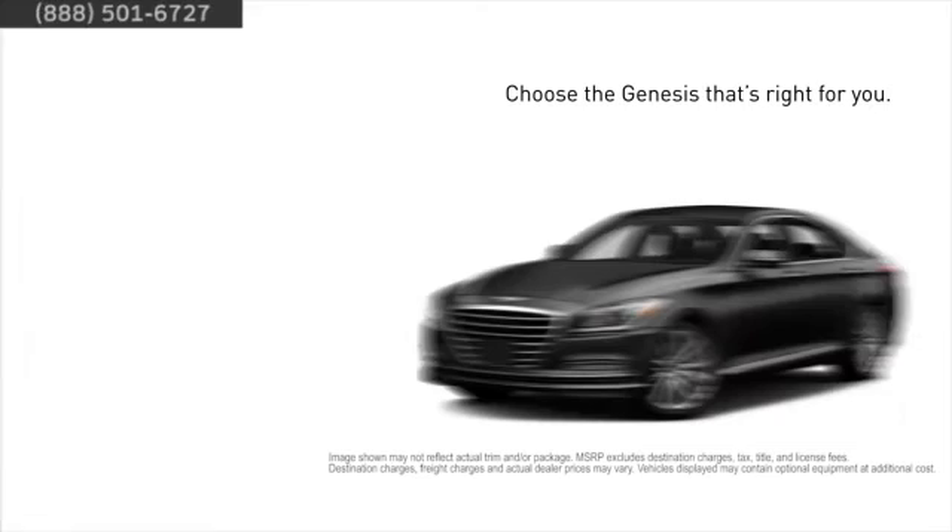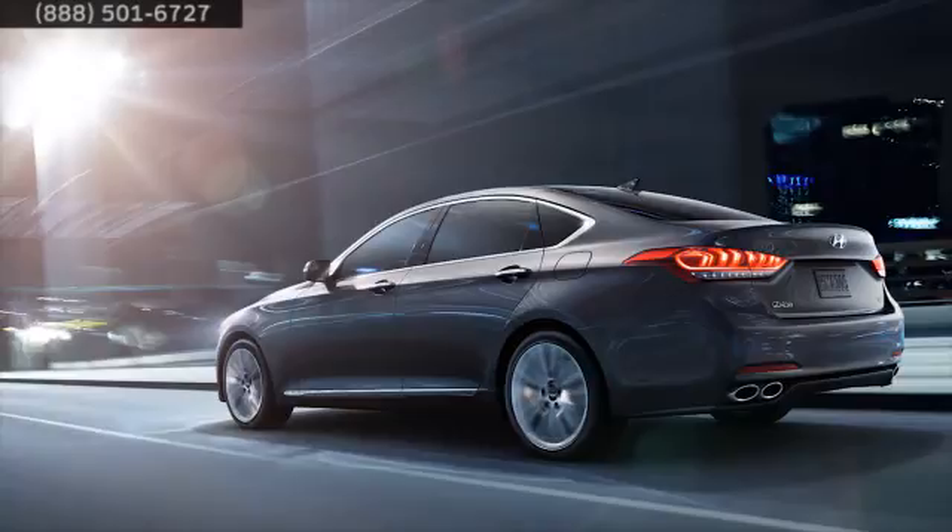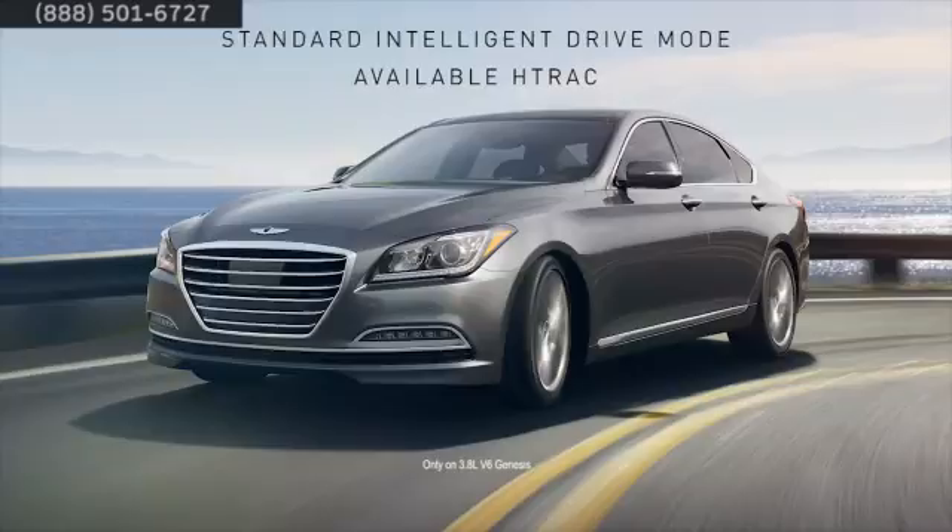Choose from two models starting at thirty-eight thousand seven fifty for the 3.8, and ending with the top-of-the-line 5.0 Ultimate starting at fifty-three thousand eight fifty. Genesis takes premium performance and control to another level with two powerful engine options, standard intelligent drive mode, available H-TRAC, and more.